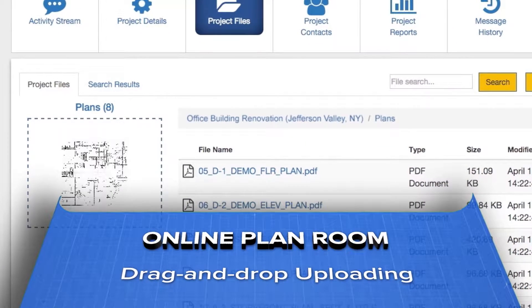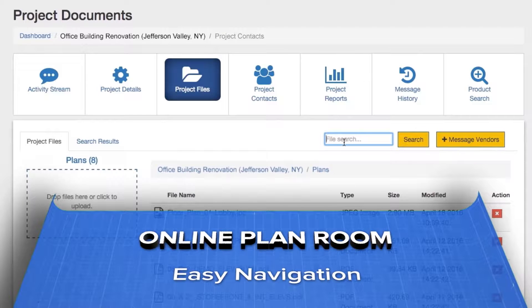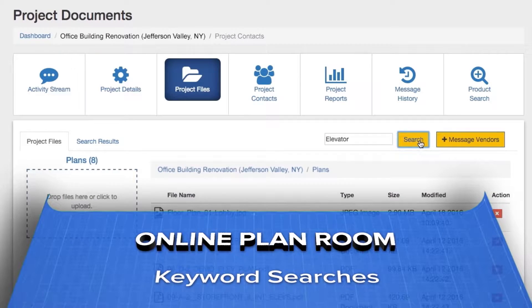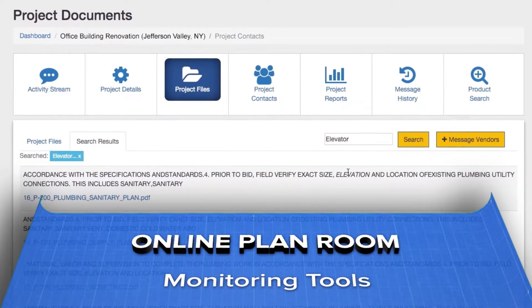Simply drag and drop files into private folders in your online plan room and allow ONETEAM to optimize, label, and index your files for easy navigation and keyword searches. Only those vendors you invite can access the files, so you're always in control of your bid information.